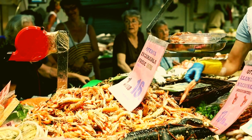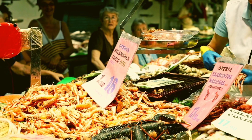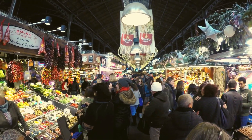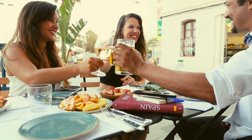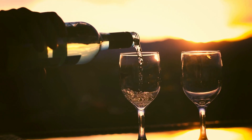Mallorca's culinary scene is a delightful blend of Spanish and Mediterranean flavors. Head to the vibrant Mercat de l'Olivar in Palma to sample local produce, fresh seafood, and authentic Mallorcan dishes. Don't miss the opportunity to try some tapas at one of the island's many lively bars, or sip on a refreshing glass of local wine as you watch the sun set over the Mediterranean.